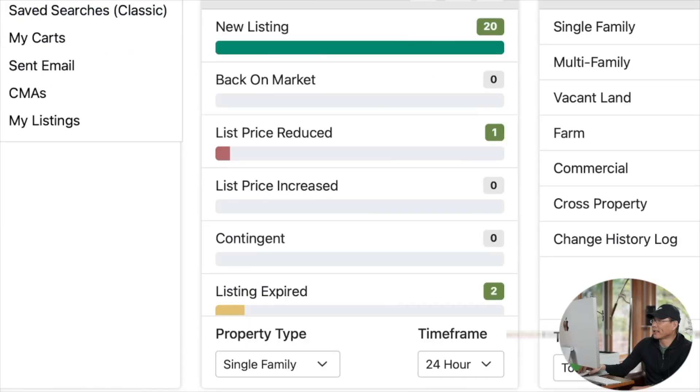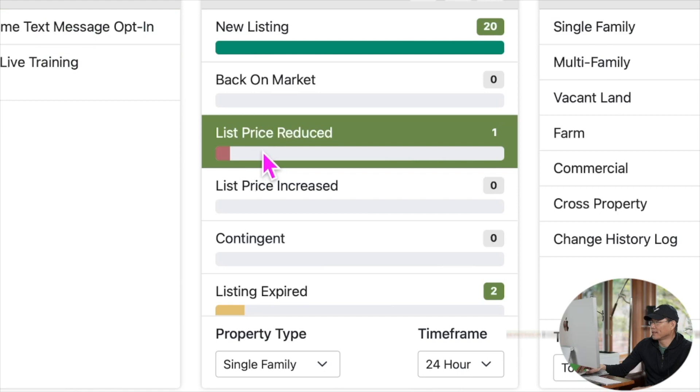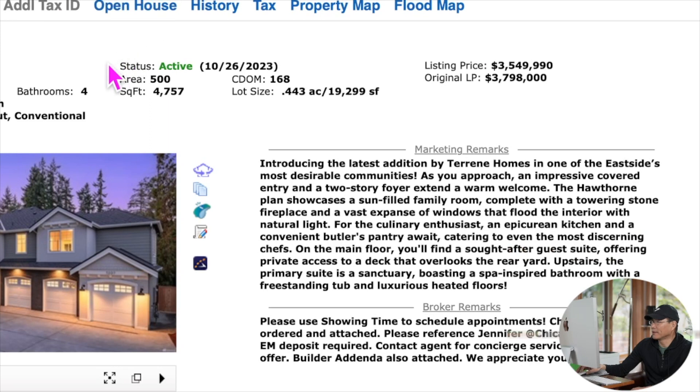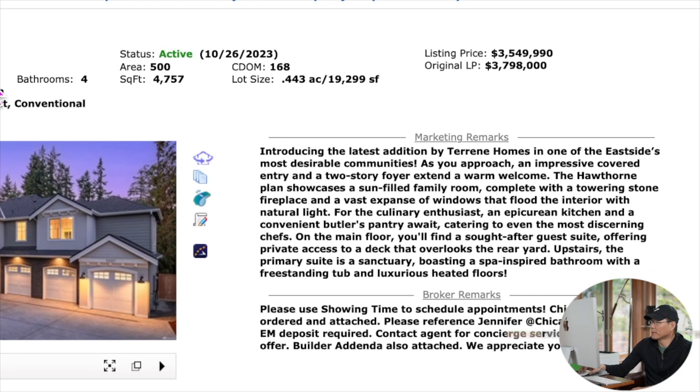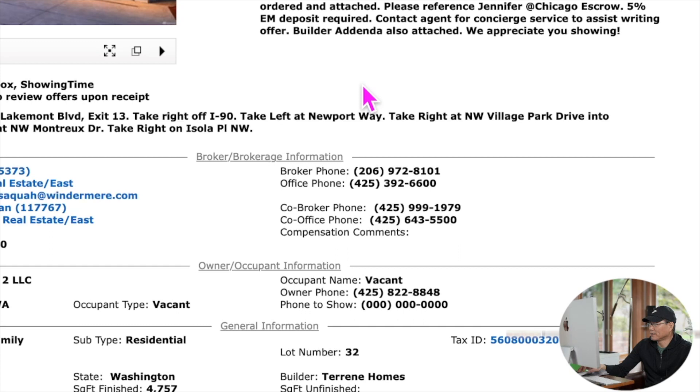Back on market是0，price reduced有1个降价的。这是伊萨花的一个房源，5个卧室、4个卫生间、4757平方英尺，占地1万9千多平方英尺。之前售价397万8，现在降到354万9，降价幅度还是比较大，降了25万多。现在价格达到每平方英尺746美金，这是一栋2023年的相对比较新的房子。